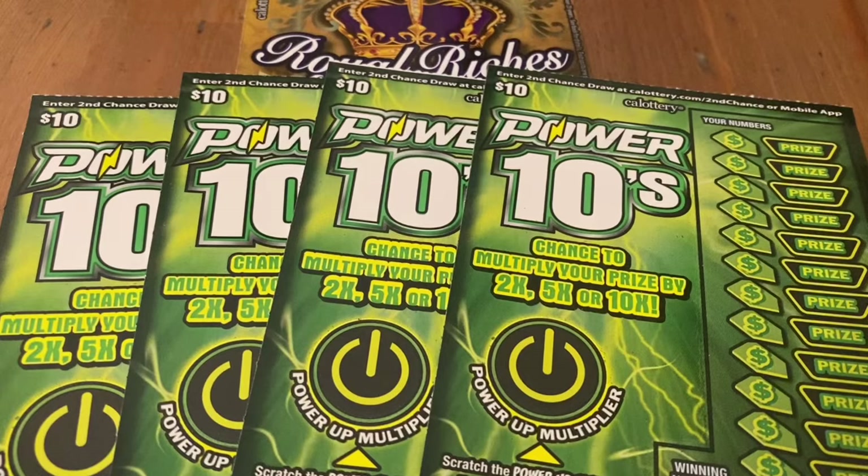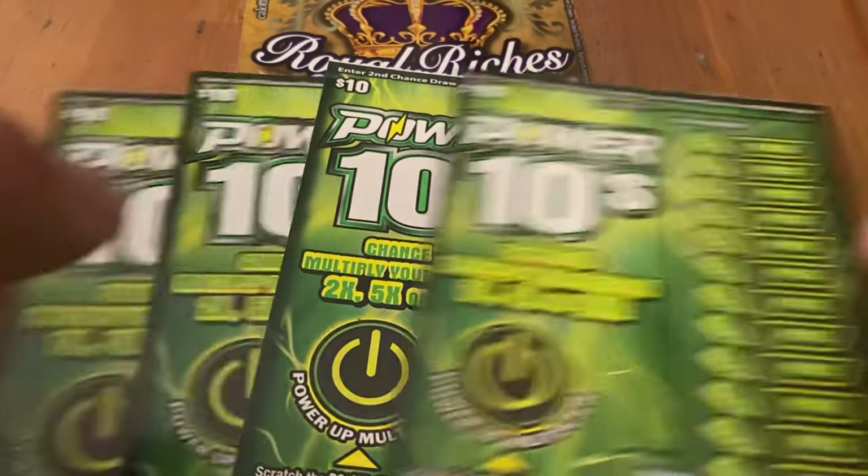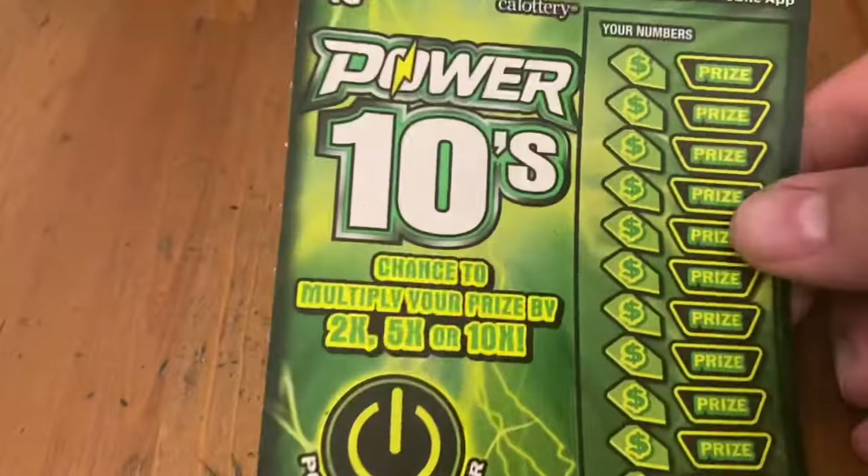Hi everybody, Scratchtastic Scratcher here. Today I picked up $70 worth of lottery to share with you. I got four of these Power 10 tickets and one $30 Royal Riches ticket. Let's see if we got some good ones here today.